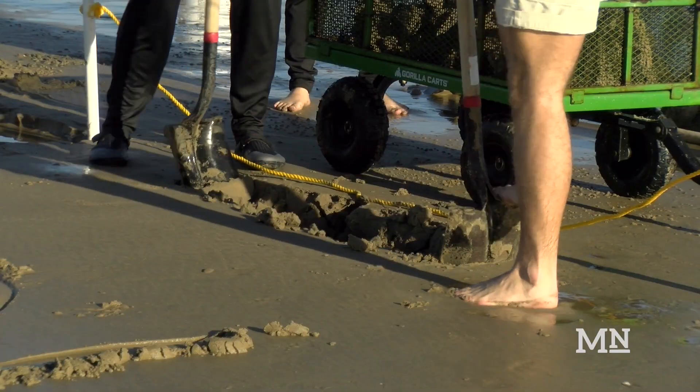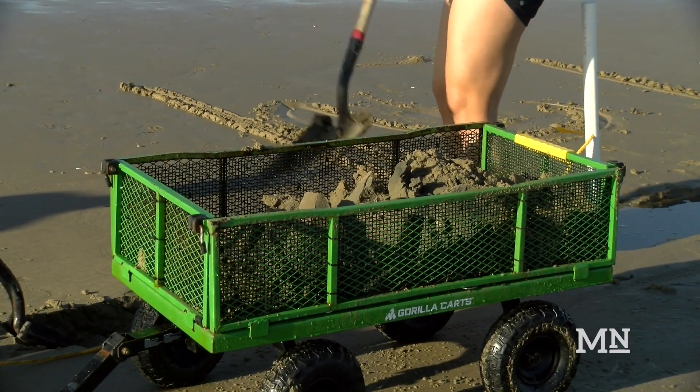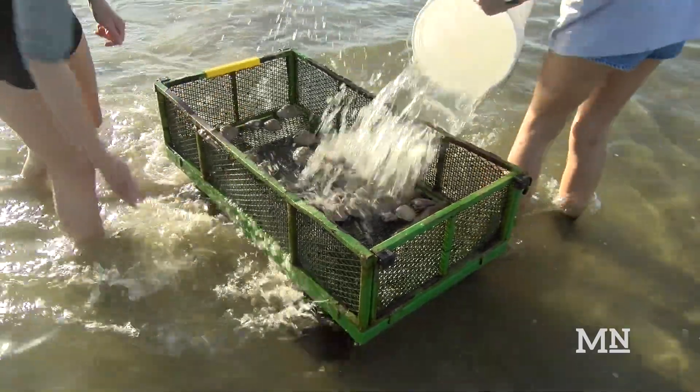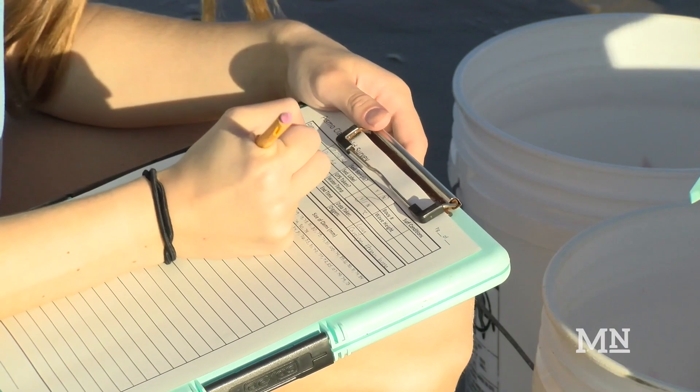During these four-hour surveys, volunteers dig for clams along the shoreline and shovel them into a cart. The clams are then rinsed off in the ocean to remove sand and then hauled back to the beach to be measured and recorded.